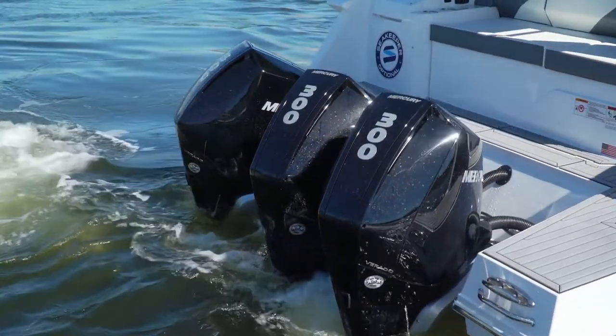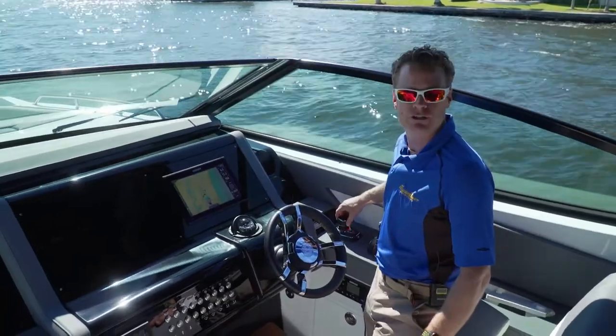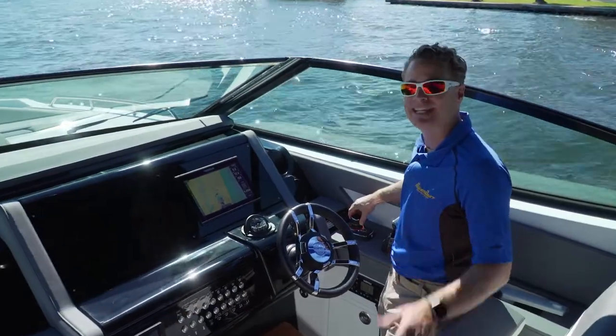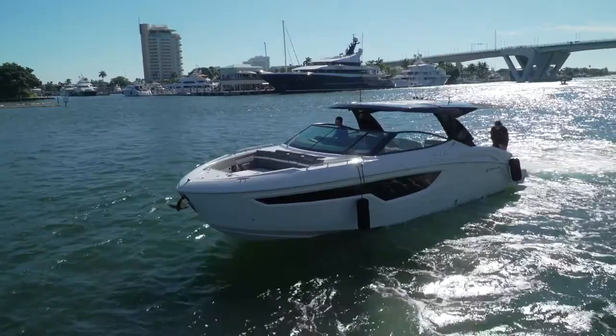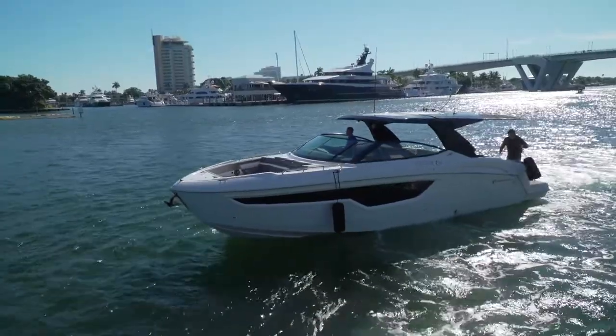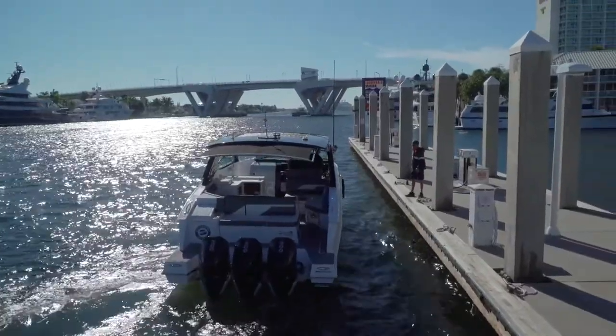The joystick allows all three engines to operate independently, and Cruisers has made joystick standard equipment on all of their boats now. Simply put the engines in neutral, grab the joystick, and it immediately activates. Twist the joystick to rotate the GLS, push in any direction for translational movements. And with triples, there really is no need for a bow thruster — you can do everything from the stern of the boat.